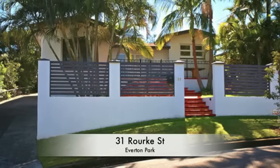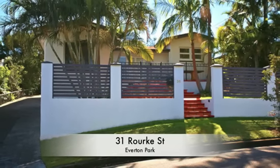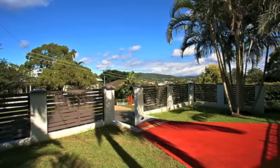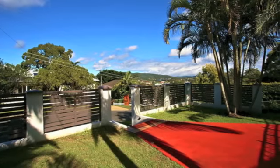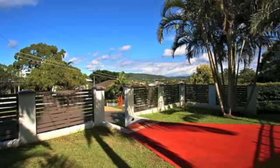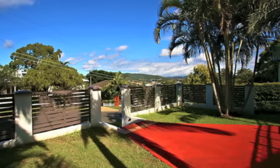Daniel Jowett from Professionals has listed this solid cavity brick home of three bedrooms. Situated in a peaceful cul-de-sac and on top of a hill, this location is only enhanced as you walk to both public transport and the Everton Park shops.